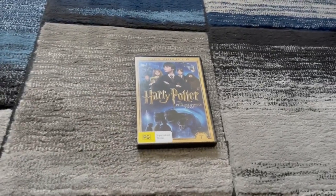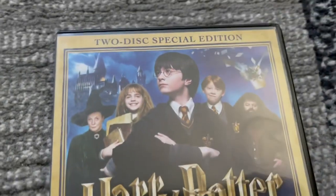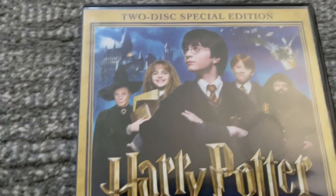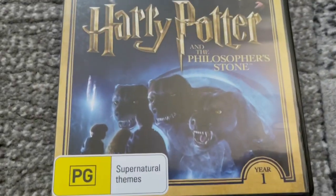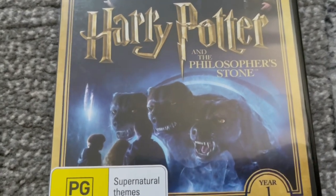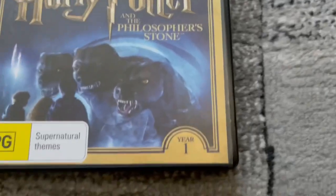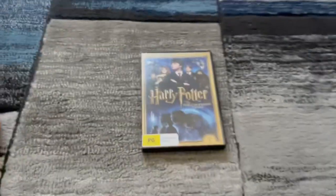This DVD is Harry Potter and the Philosopher's Stone from 2016. It's the two-disc special edition. On the front cover, we've got Harry Potter, Ron, Hermione, and some other two characters. There's the title, and there's the three dogs in one creature, I think. And that's the year one. There's the PG classification down here, where it says supernatural themes.